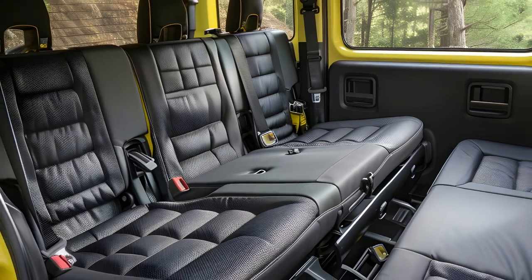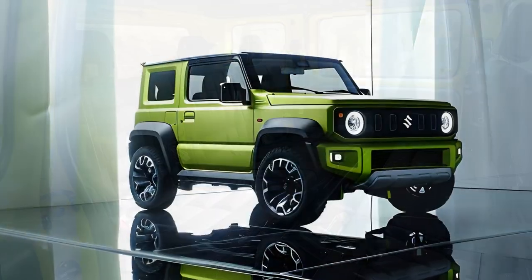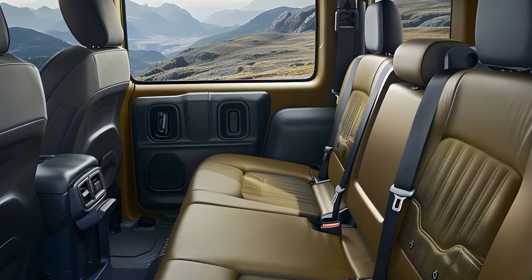At the front, the Jimny has a powerful vertical grille flanked by circular headlamps, giving it a cheery yet tough appearance. The headlights frequently employ modern LED technology, which improves vision while providing a modern touch.